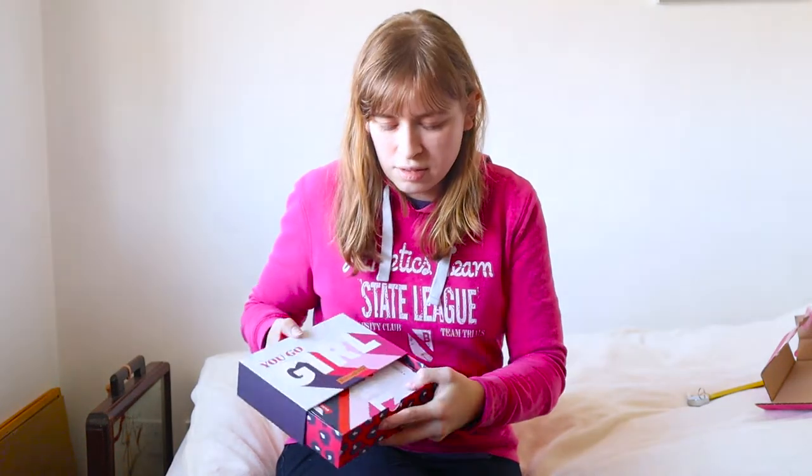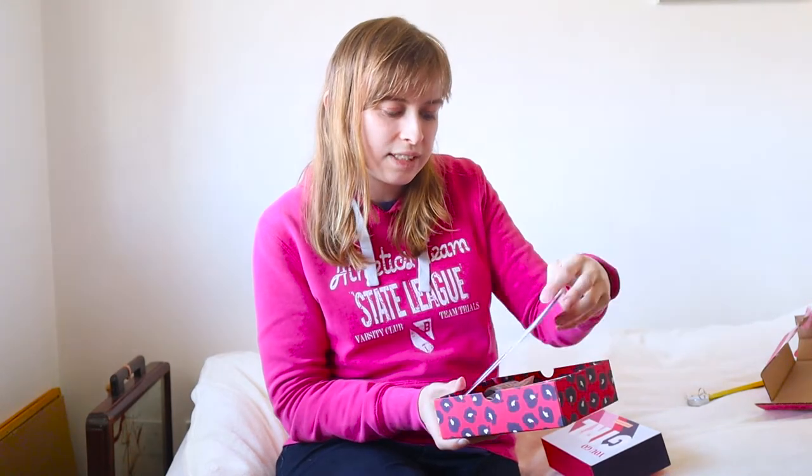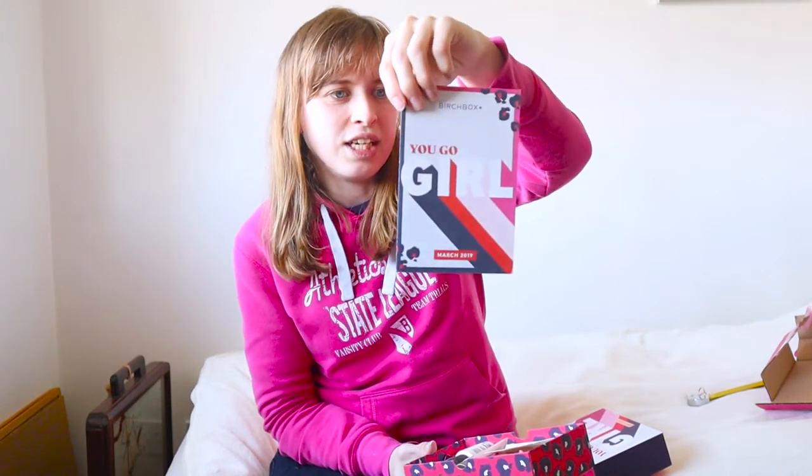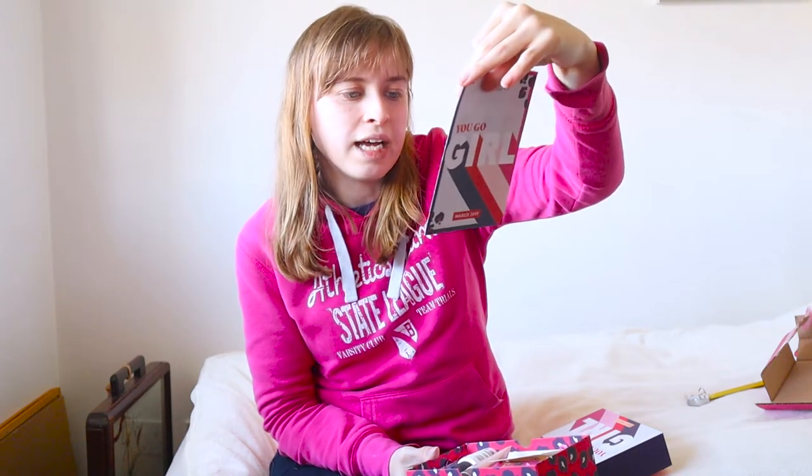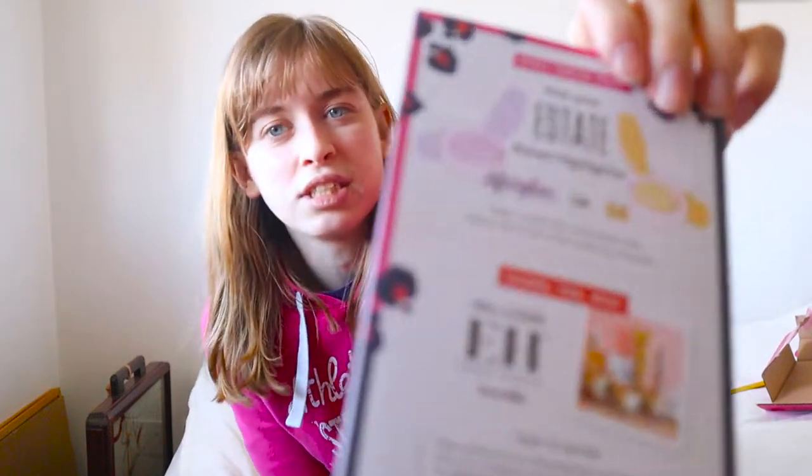Here we have the actual box itself. It turns out the pink packaging comes with it but isn't actually part of the Birchbox. Here is the March Birchbox — I'm going to open it and see what's inside. It opens like a drawer, which is nice and easy. On the front it has 'You Go Girl' with March 2019, and there's also an April sneak peek of next month's box and a competition you can enter.